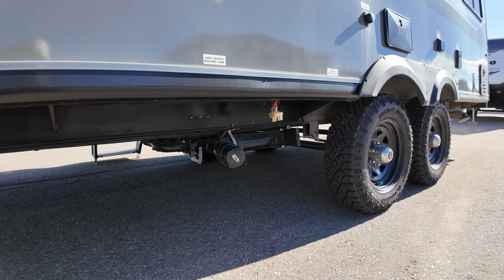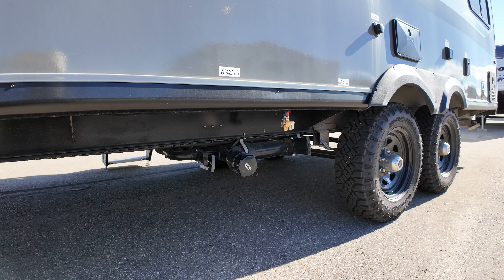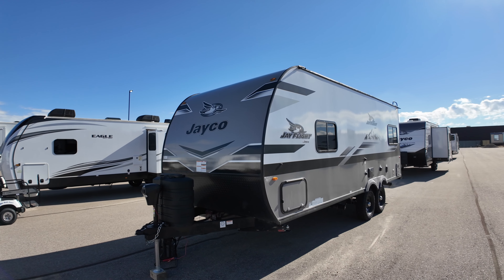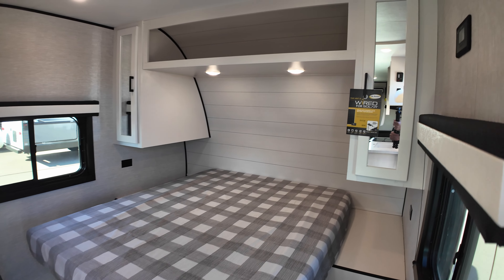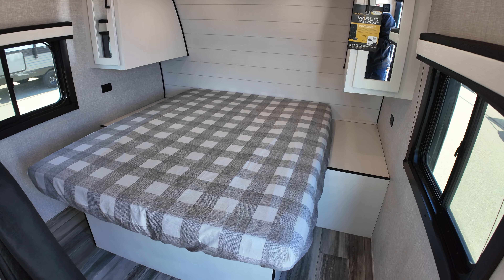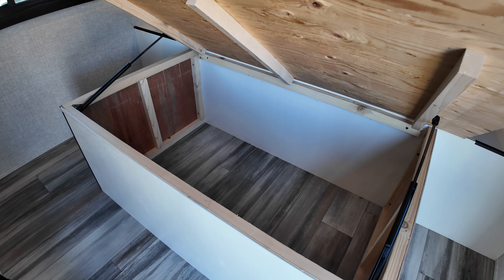Fully walkable Magnum truss roof with tongue-and-groove plywood decking. Around back, we've got an on-demand water heater, your furnace, potable water fill, and all your services right on this side. Outdoor shower and a black tank flush standard from the factory.